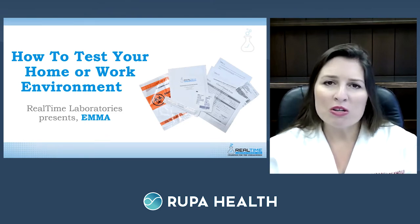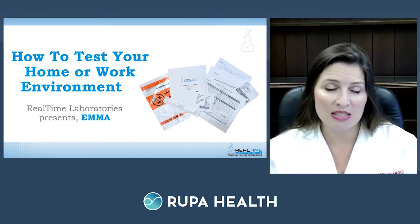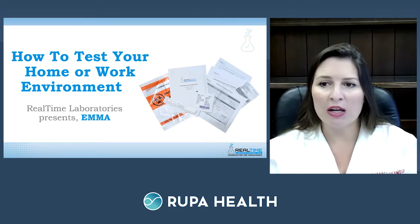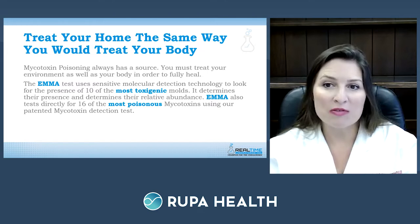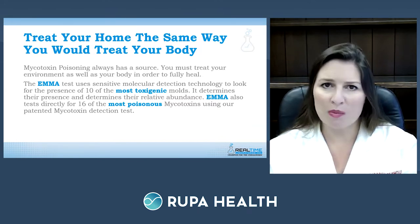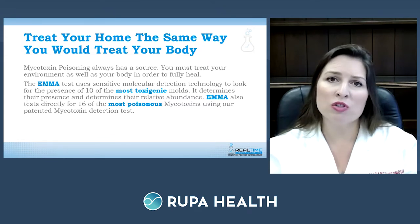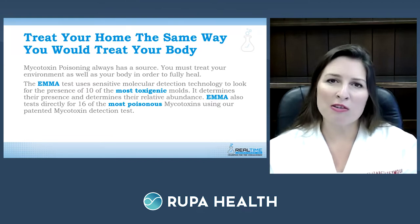Real-Time Labs also has a test kit called EMMA — the Environmental Mold and Mycotoxin Assessment. It comes with three long swabs that can swab up to three areas of a home, office, or work building. Mycotoxin poisoning always has a source from mold, so the environment must be treated as well as the body to fully heal. EMMA uses sensitive molecular detection technology to identify the presence of 10 different toxigenic molds, determine their relative abundance, and correlate findings with testing for 16 mycotoxins.